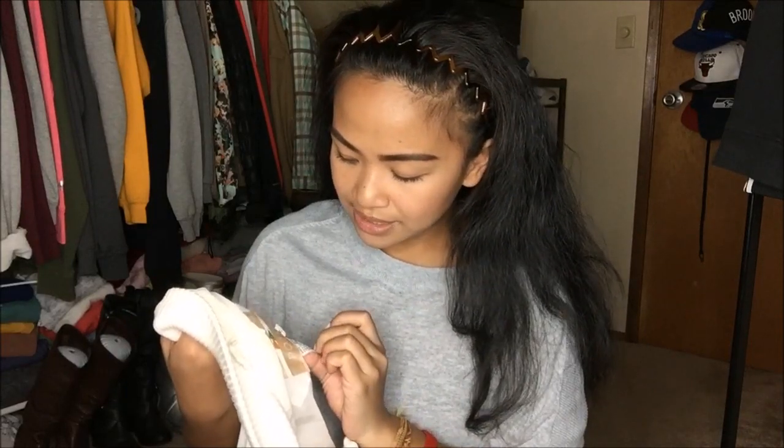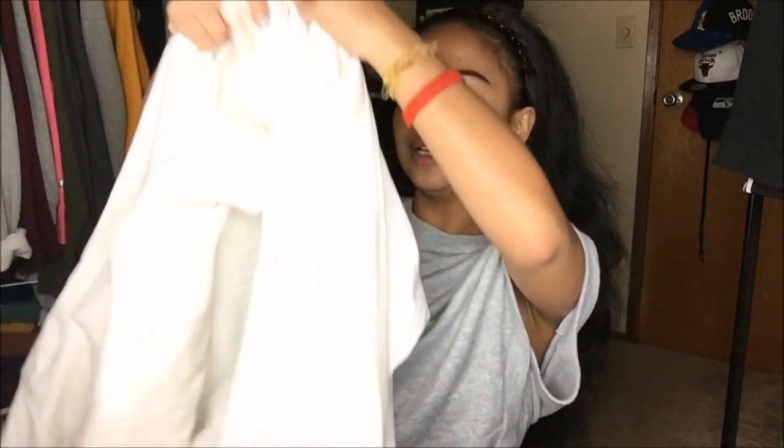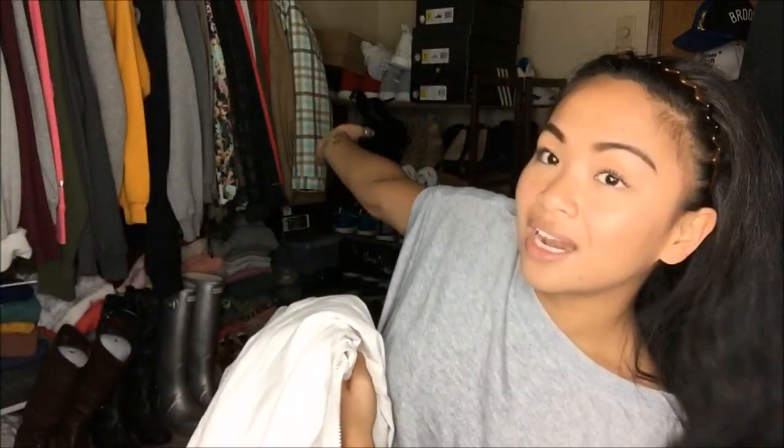The next thing I have is by Starting Point and it's in a size medium. It is an all-white jacket — I don't have an all-white jacket, which is why I was immediately like, oh my gosh, yes. It is oversized and it's almost like a cloth material, not quite a windbreaker, not waterproof. It just needs a little bit of cleaning, but it's a pretty nice jacket and I definitely needed a white jacket in my collection.